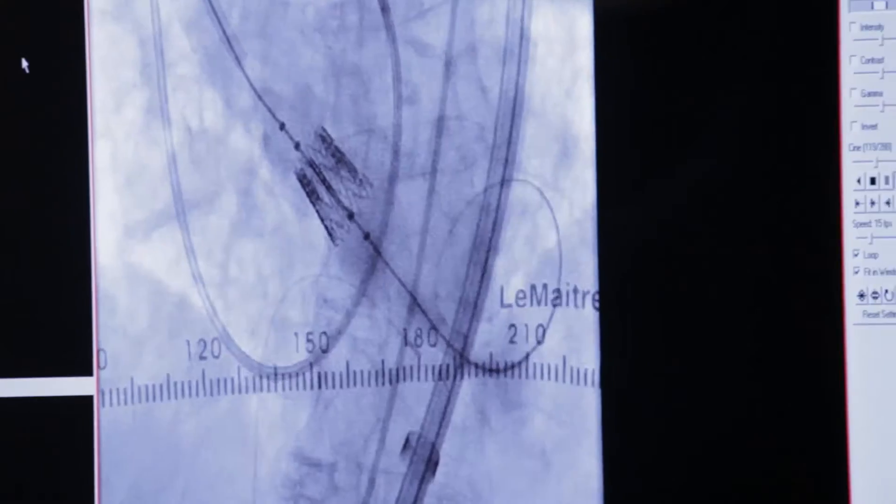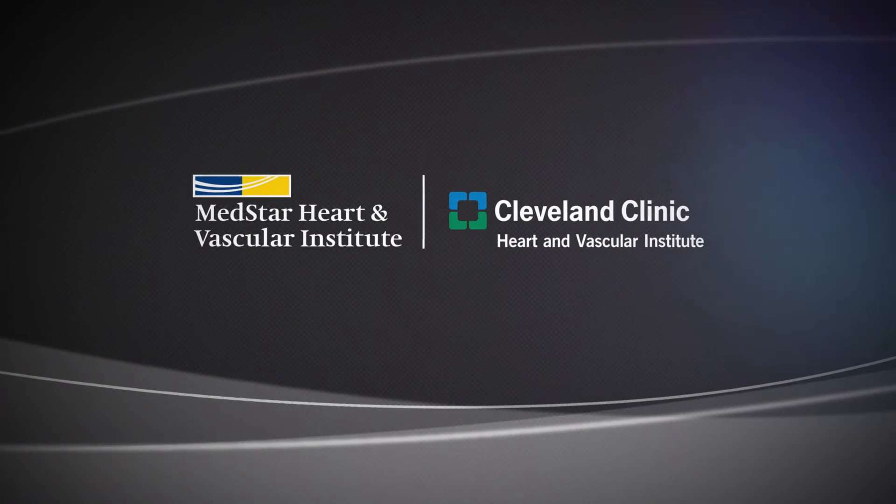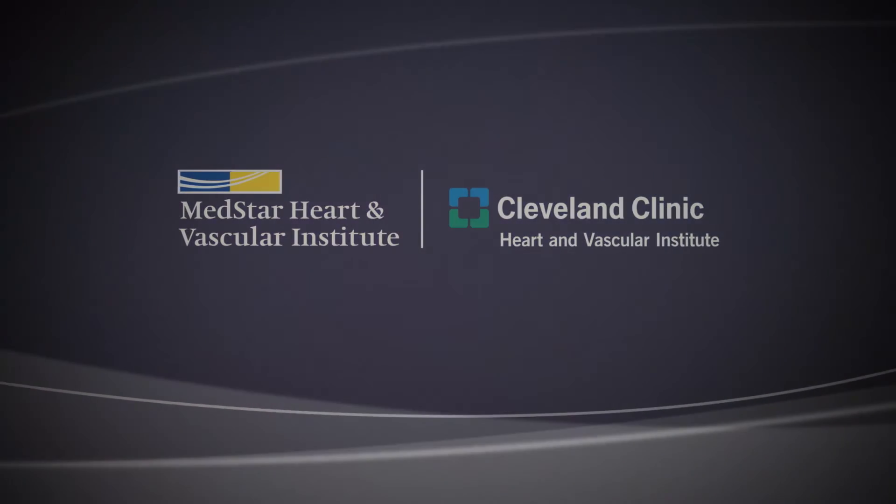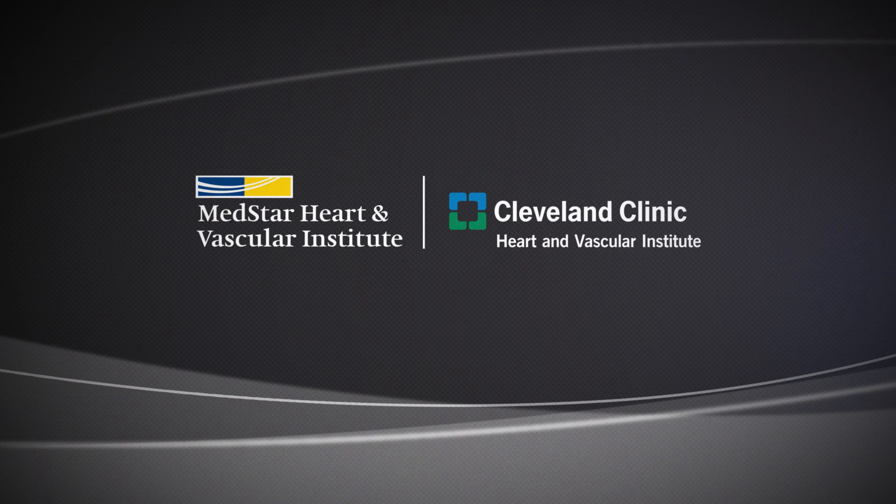Interventional cardiology at MedStar Heart and Vascular Institute — a network of experts and innovation. For more information, visit us at MedStar Heart and Vascular Institute.